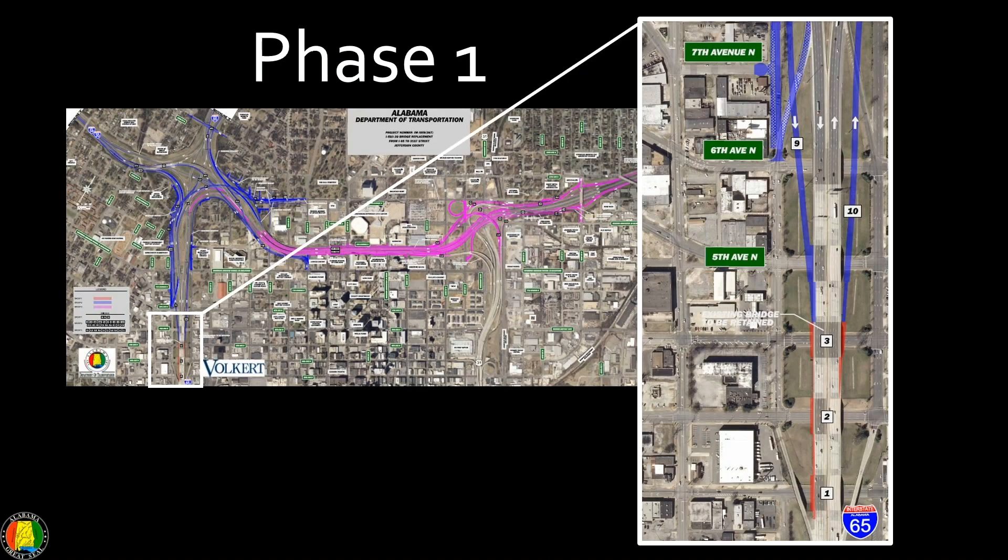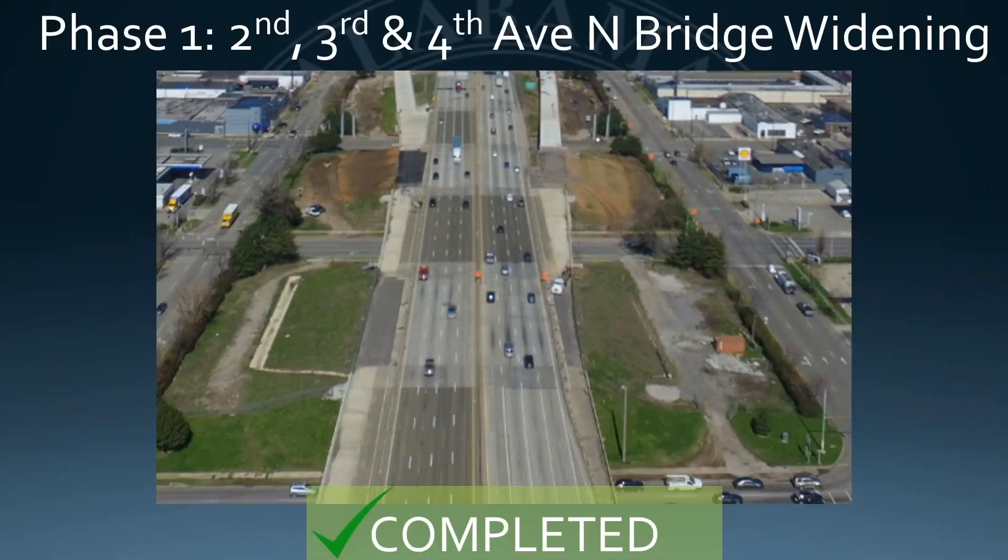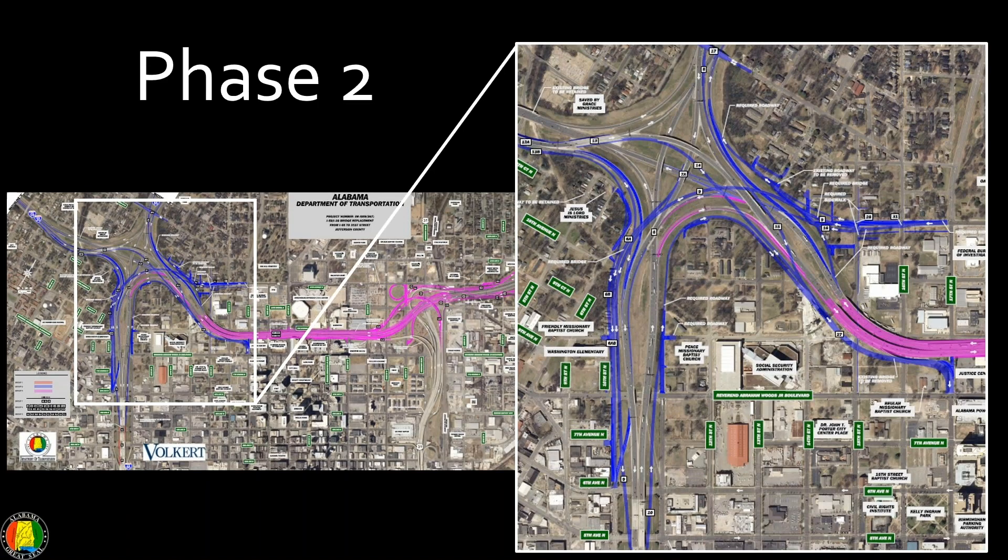We also have Phase 1, which was a widening of the bridges at 2nd, 3rd, and 4th Avenue North on I-65. That's a shot of those bridges that was completed. This is Phase 2, which was the modification of the interchange at I-59, 20, and I-65.